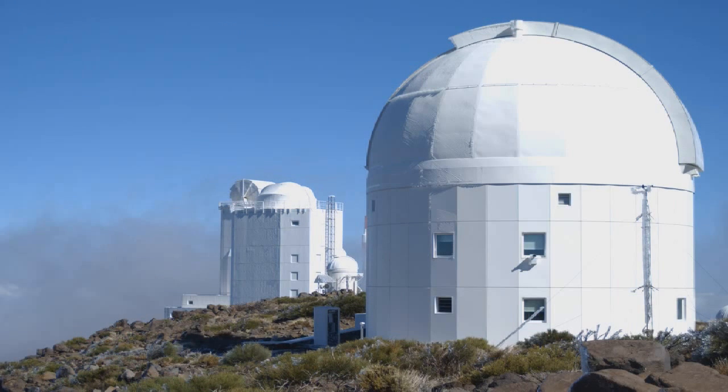Hello and welcome to Slooh Space Camera. I'm Paul Cox. We were 30 seconds late — we were waiting for my grandfather clock to stop chiming. Anyway, you're joining us for yet another live broadcast here at Slooh Space Camera.